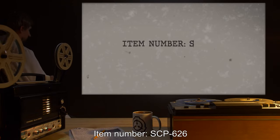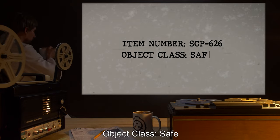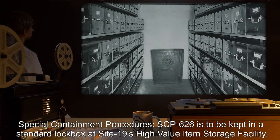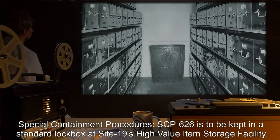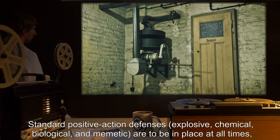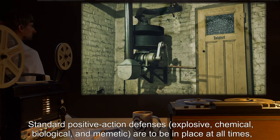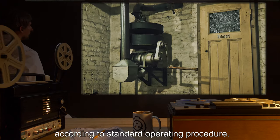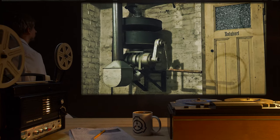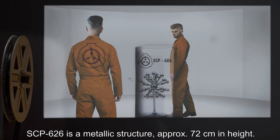Item number SCP-626. Object class: Safe. Special containment procedures: SCP-626 is to be kept in a standard lockbox at Site 19's high value item storage facility. Standard positive action defenses — explosive, chemical, biological, and memetic — are to be in place at all times according to standard operating procedure. Research is currently suspended pending review.